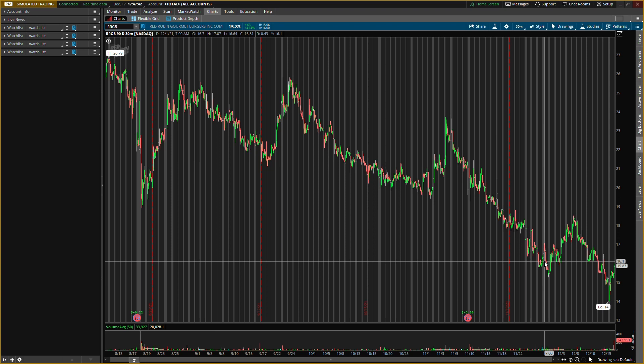The first stock is Red Robin Gourmet Burgers, ticker symbol RRGB. Make sure you guys comment any stock you're looking to play in the comment section below, because whichever one has the best levels I'll post a video on for you guys.